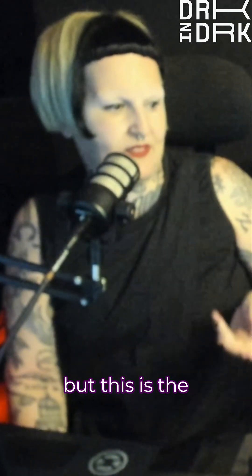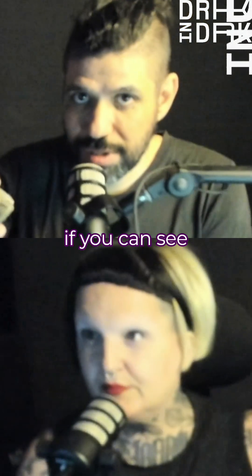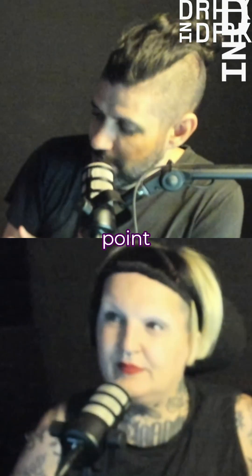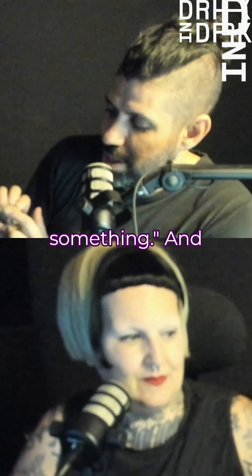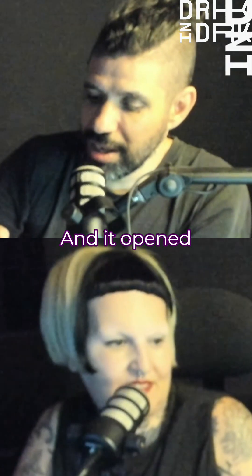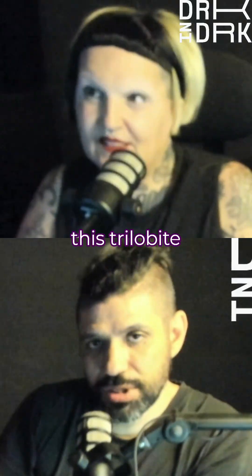We have other trilobites, but this is the only one we have inside of a rock. If you can see when it's closed, you can see like a little tail appearing. And I think at some point, someone saw this little tail and said, oh, maybe there's something. And it started breaking down, really carefully so they wouldn't damage it. Really carefully tried to open and it opened. And yeah, it was just really...